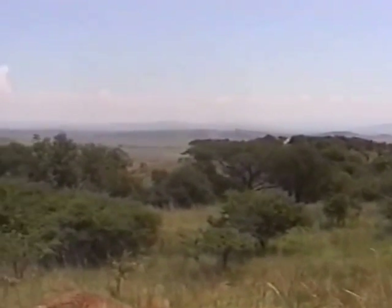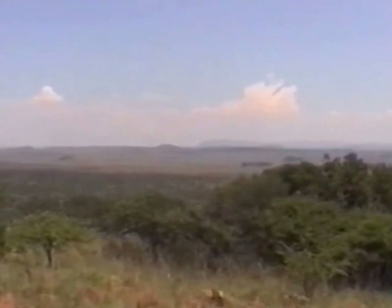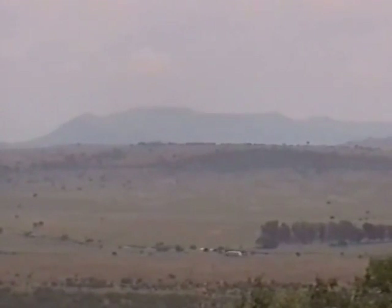Looking left from Wagon Point across the far distant hills, you can clearly make out Spioenkop through the distant haze.